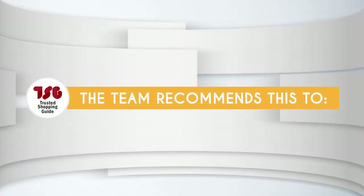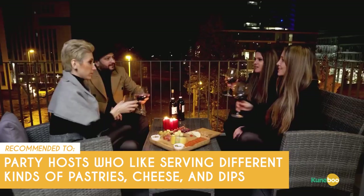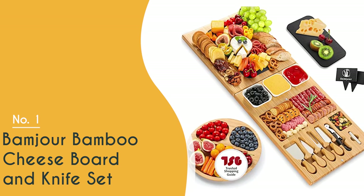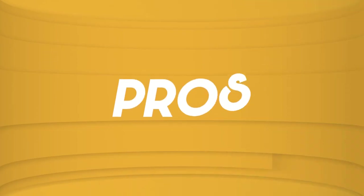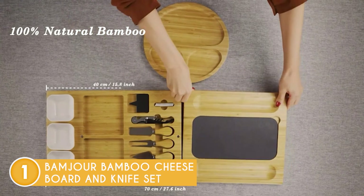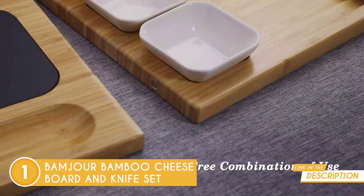The TrustedShoppyGuy team recommends this for party hosts who like serving different kinds of pastries, cheese, and dips. The best charcuterie board on our list is the Bamjour Bamboo Cheese Board and Knife Set, which TrustedShoppyGuy.com has awarded a 5-badge rating. For extra functionality and versatility, Bamjour included a matching 9.8-inch circular bamboo fruit tray in addition to the upgraded 28x11-inch bamboo charcuterie board.